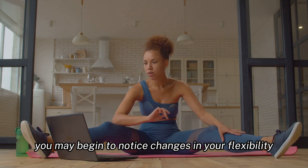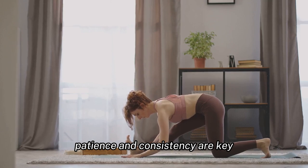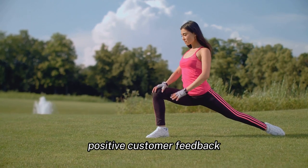The timeline for witnessing results varies from person to person. Generally, with regular and correct practice, you may begin to notice changes in your flexibility and strength within two to three months. Patience and consistency are key, as results will not be the same for everyone.